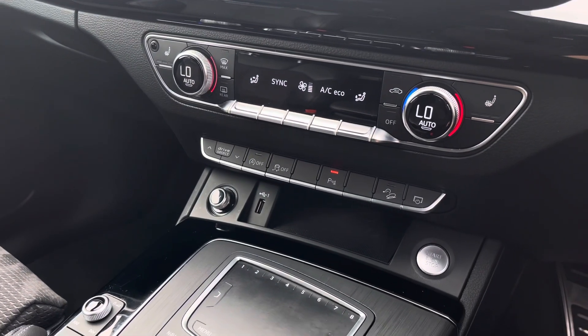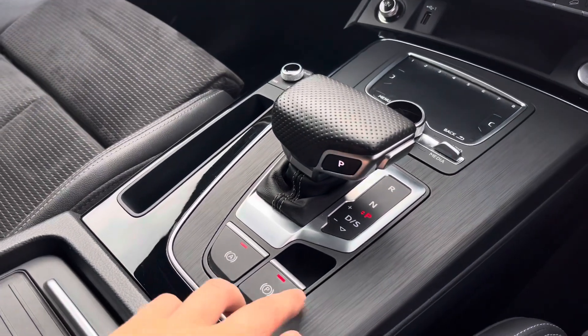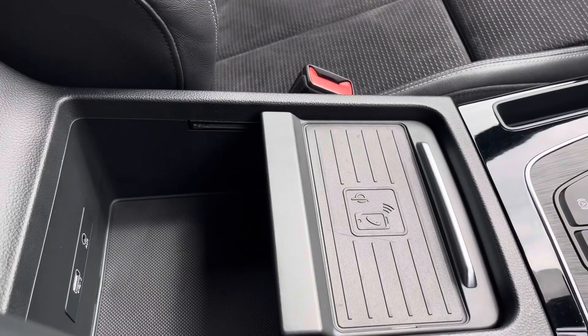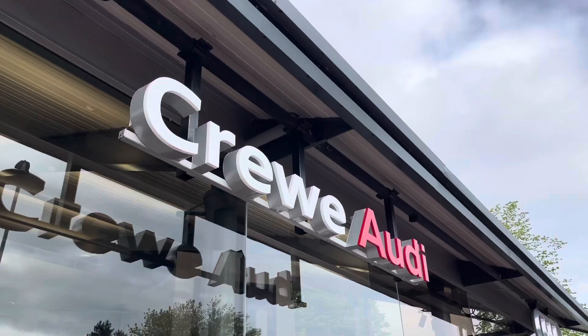Just below we have the three-zone climate control unit, and of course the front seats are heated. We have the multimedia interface controls, the electronic handbrake and hill hold assist. We also have wireless phone charging, which allows you to charge anywhere when on the go, as well as a USB port and two cup holders.